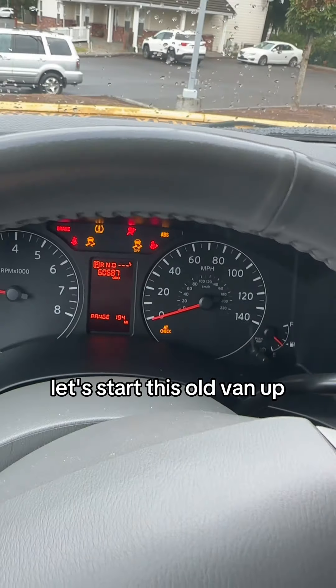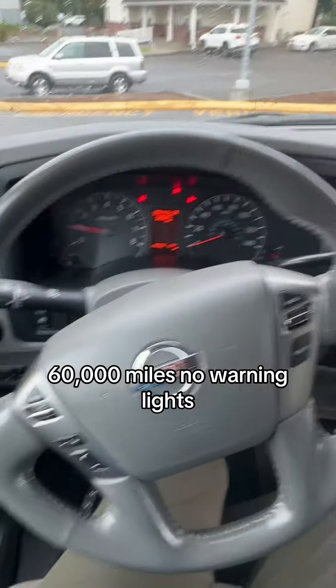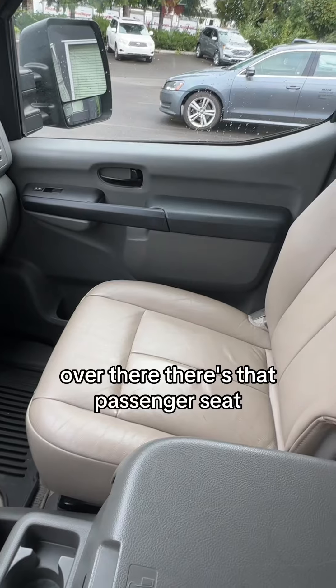Let's start this old van up. 60,000 miles. No warning lights. Everything looks good there.